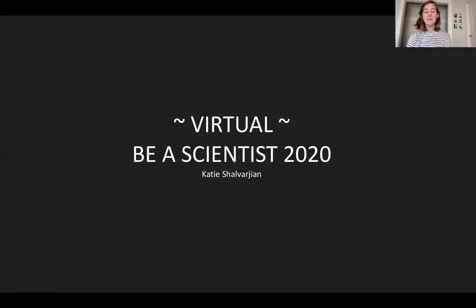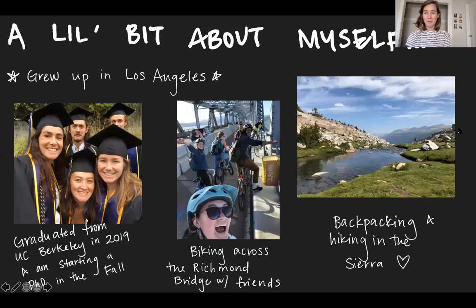Hi everyone, my name is Katie Chavarajan and I'm super excited to talk to you and do virtual Be A Scientist. Before I get into too much science, a little bit about myself. I grew up in Los Angeles and graduated from Berkeley in 2019. Outside of science, I really enjoy being outside — biking, hiking, and backpacking, especially in the Sierra Nevada mountains where you can go to these really cool, beautiful alpine lakes.